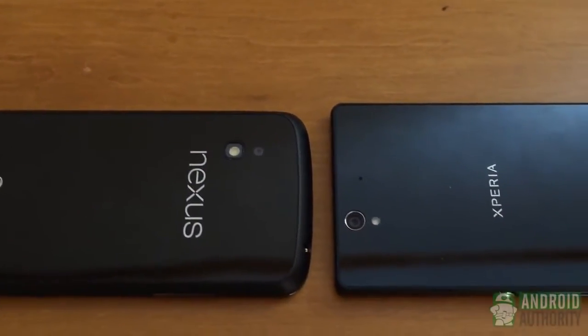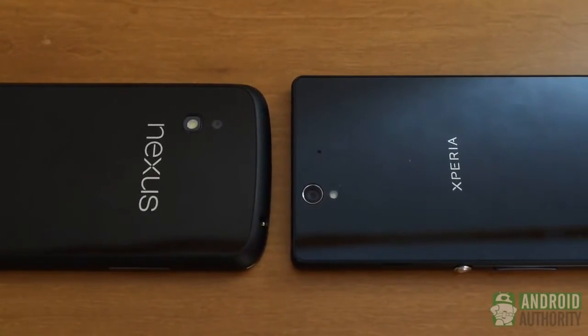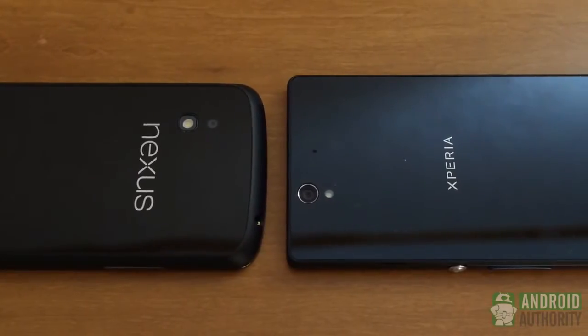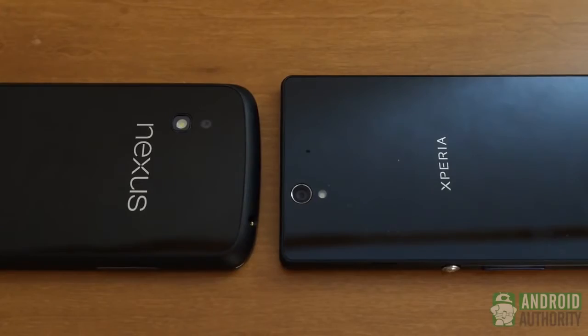Tell us what you think in the comments below. Do you think the Xperia Z should have blown the Nexus 4 away? Or do you agree with the result? Let us know, and head on over to Android Authority for all the latest news and features, because we are your source for all things Android.